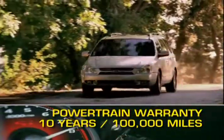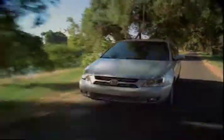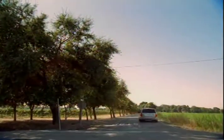The Sedona is backed by a generous 10-year, 100,000-mile powertrain warranty. With its long list of standard features, plenty of upscale options, and seating for seven, the 2009 Sedona proves that you can get a well-appointed minivan without emptying your wallet.